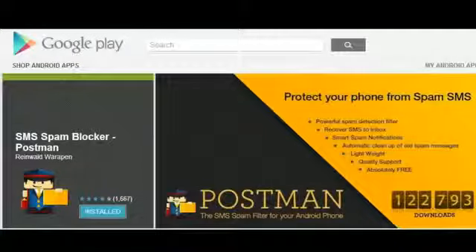And this is a free app, which is very, very handy. So if you haven't already, head on over to the Google Play Store and check it out.